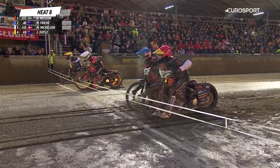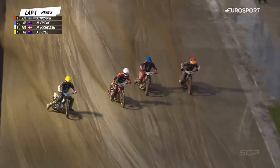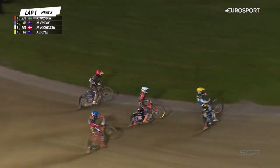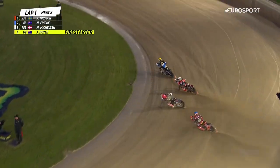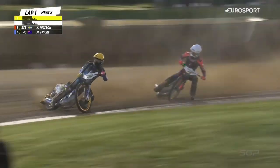Heat number eight here in Croatia tonight — tapes are up and we're underway. Mikkelsen's made a great start but a better start from Doyle. That is a fabulous start from the outside from Jason Doyle; it's the first time we've seen it. Absolutely terrific stuff from him, superb.